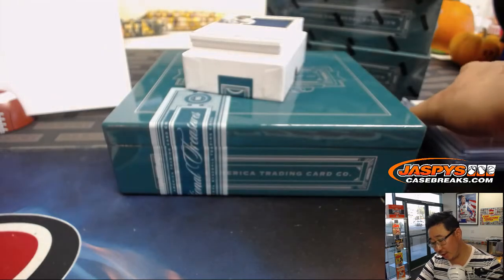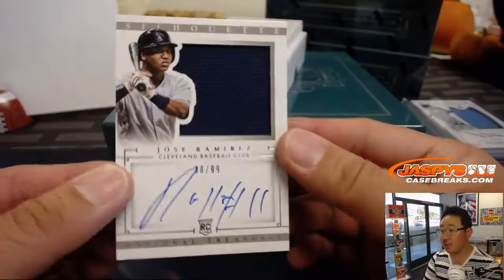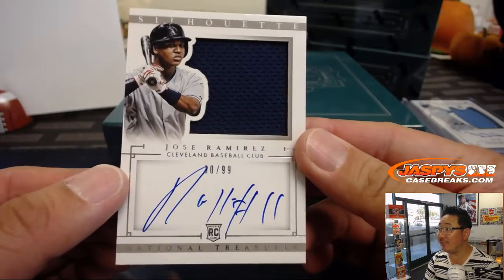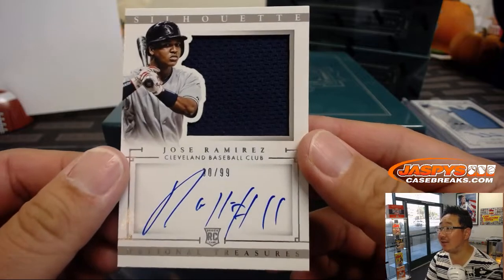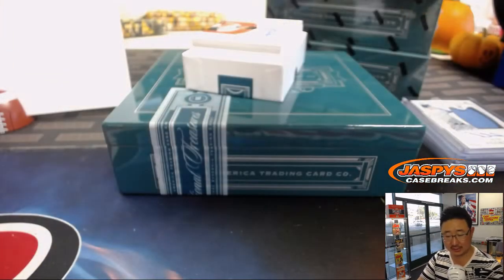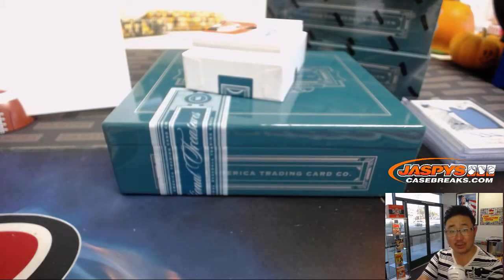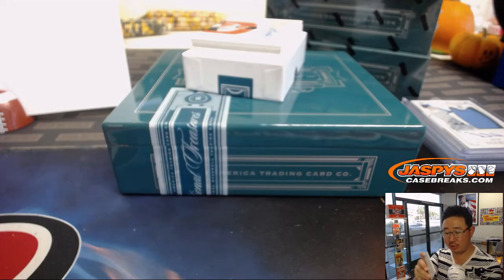Rookie Patch Auto — Jose Ramirez. Jersey and autograph, 30 out of 99, Silhouette Jersey Auto. Jose Ramirez also had a fantastic season. Joe Ivers with the number zero.